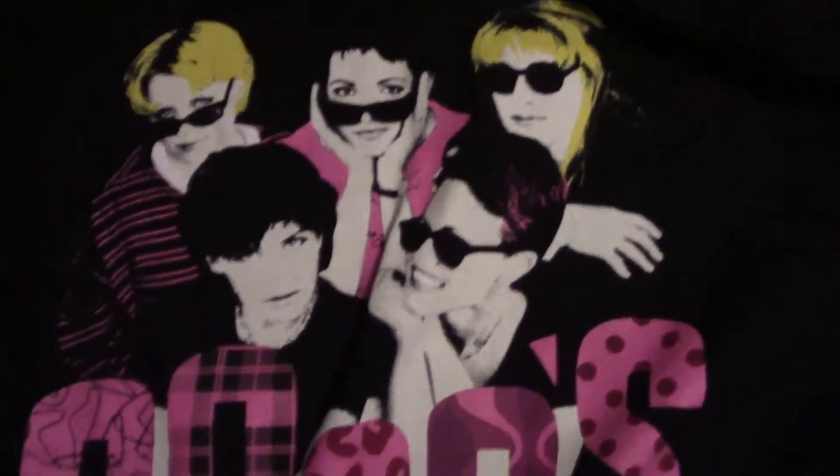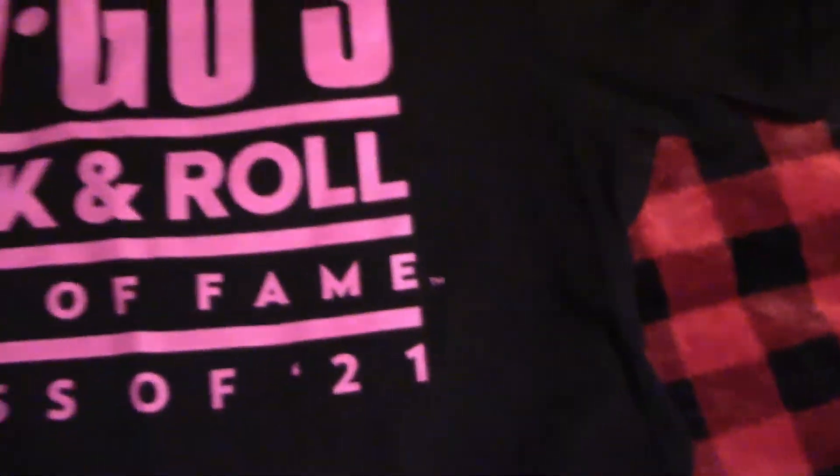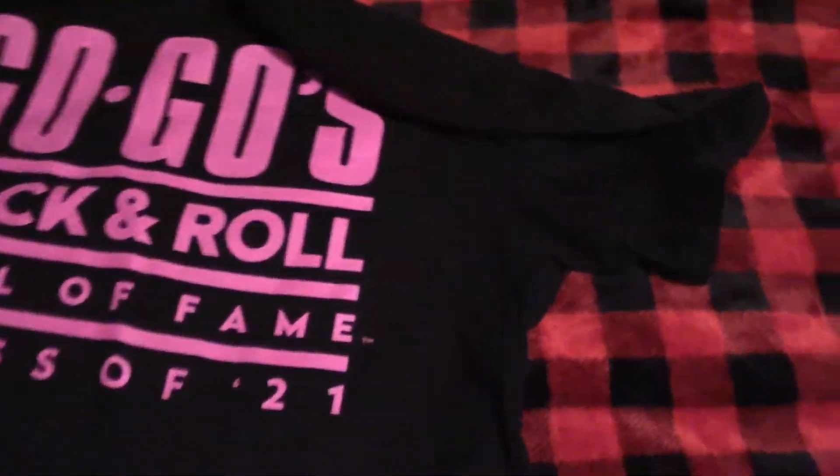Also on night three — after accidentally showing the back side first — this t-shirt, which I believe is limited edition: the Go-Go's Rock and Roll Hall of Fame shirt with 'It's About F***ing Time' on the bottom. It's cool because it has Kathy on it, and since she was gone for a while it's great that they're reunited. I haven't washed it because I want to keep it in nice shape since it might be limited edition.